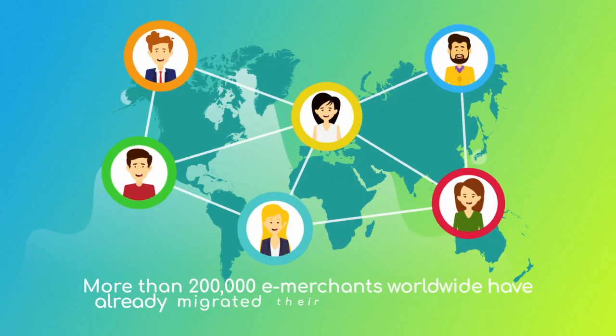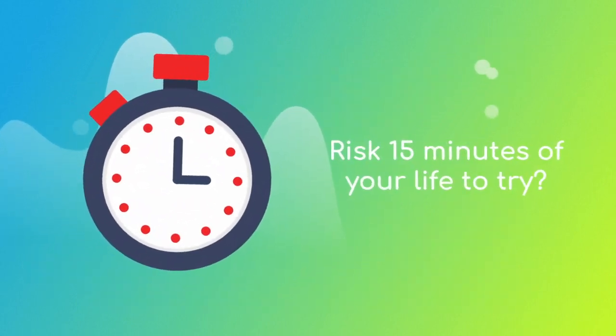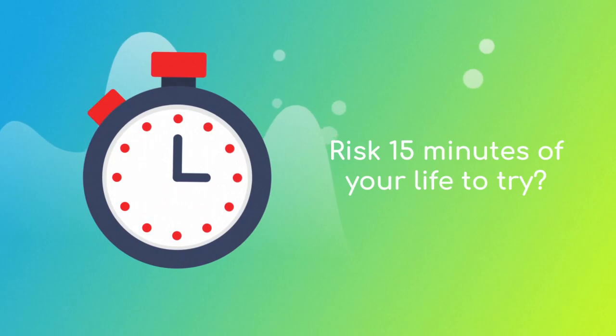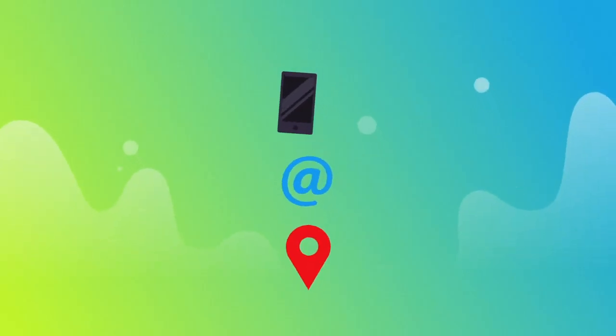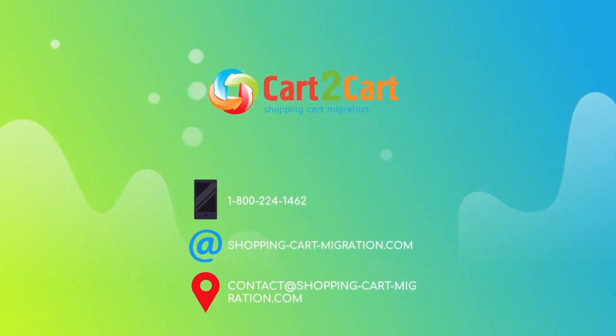More than 200,000 e-merchants have made their dream stores come true with Cart2Cart. Why don't you become one of them? You won't believe how simple it is — go ahead and start your free demo migration at shoppingcartmigration.com right now.